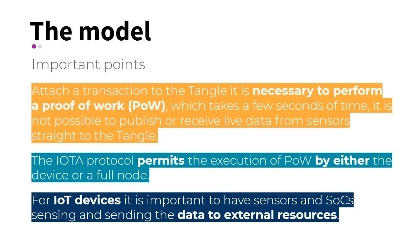Another important issue to consider is that the protocols for outsourcing the proof-of-work to another device are limited. In addition, we take into account that it is important for sensors to send data to external resources, due to the low computational power that they generally have.